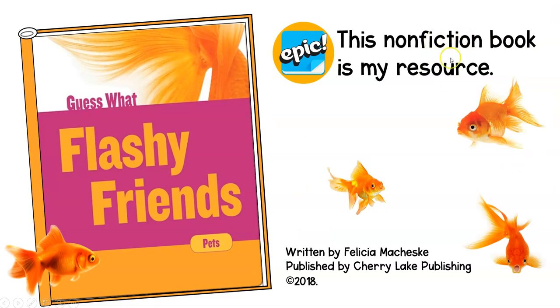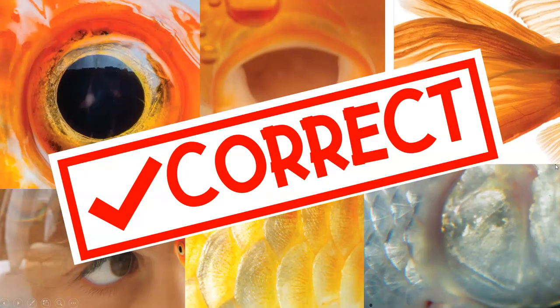This is my resource, my nonfiction book — a pet book I got from Epic. It was written by Felicia Macheski, published by Cherry Lake Publishing in 2018. One of the reasons I love using Epic is because all of their resources are very up to date. So on my own time I went through and read this book, and I'm happy to say that all of the things in my K column were correct. Fish do have eyes and mouths, fish do have tails and fins, they do have scales. Everything in my K column was correct — I don't have anything that I need to change in that column.